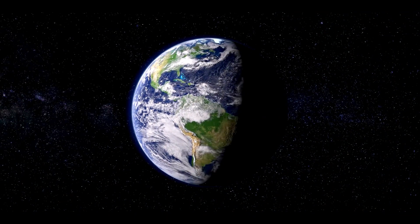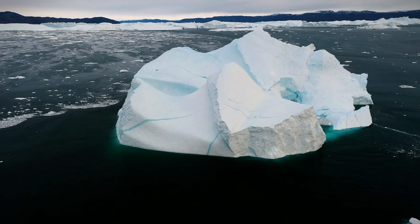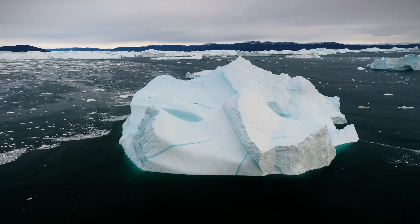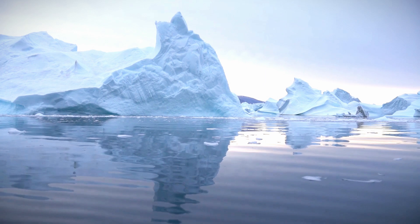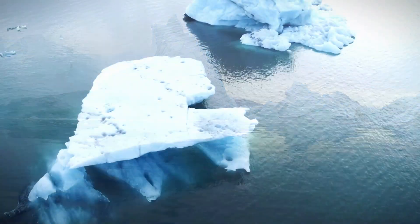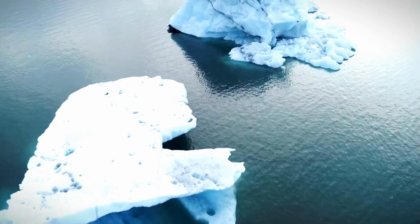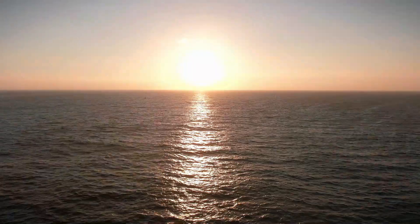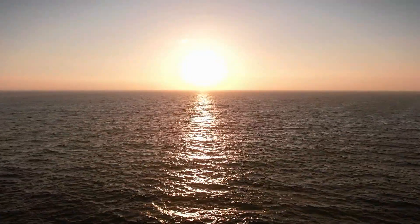Imagine our planet's surface as a vast, shape-shifting mattress. Apply pressure and it compresses, yet once the pressure lifts, it gradually returns to its original form. Similarly, as ice sheets diminish, the land beneath rises while adjacent areas sink. This process is slow — some regions are still rebounding, while others, like the United States' east coast, will continue to sink for millennia, facing a greater risk of rising sea levels compared to other parts of Earth.